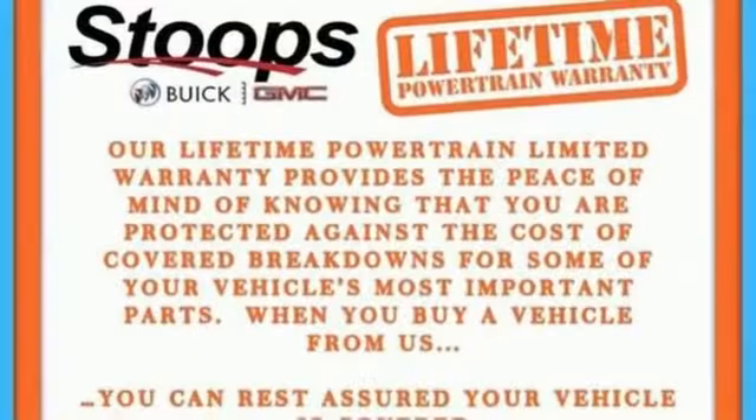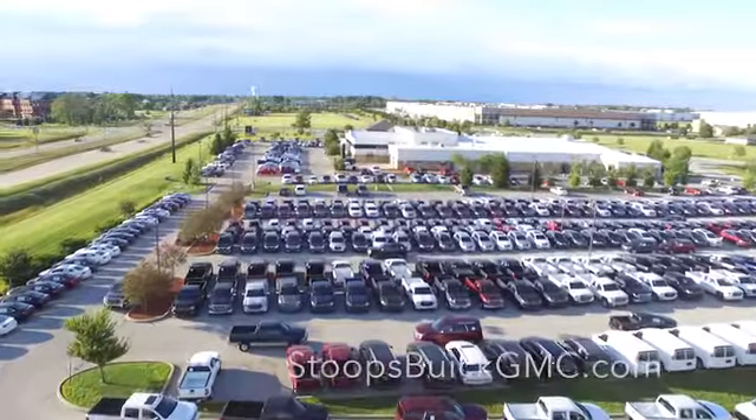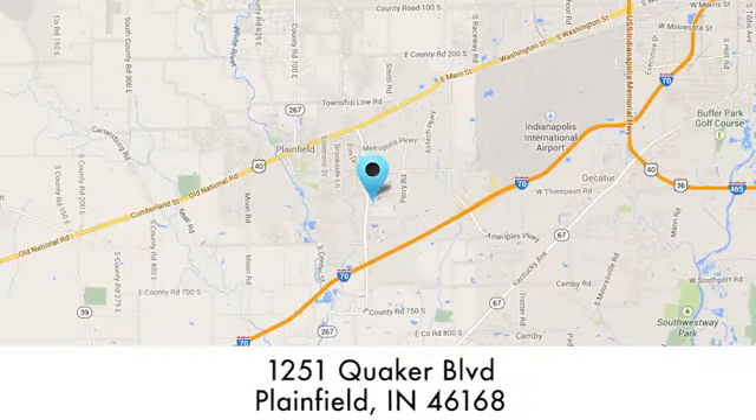Experience a different kind of luxury with Buick. Hurry in today and see it for yourself. At Stoops Buick GMC, we take pride in our large selection and will work hard to serve you. We're conveniently located at 1251 Quaker Boulevard in Plainfield, Indiana.